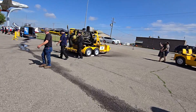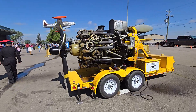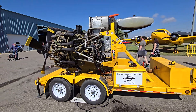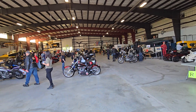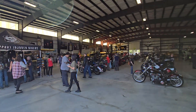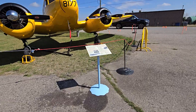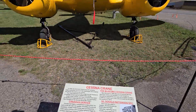Look at this old engine here, that's wicked. Oh, that's super cool. A Cessna Crane - interesting. Very cool.